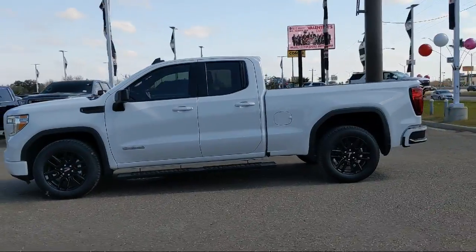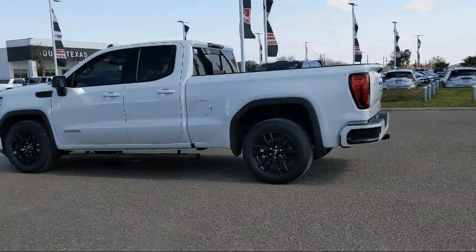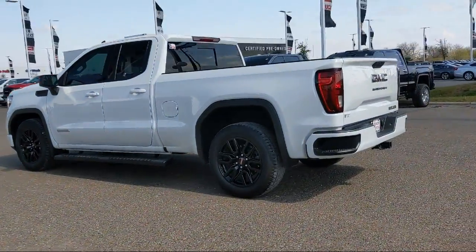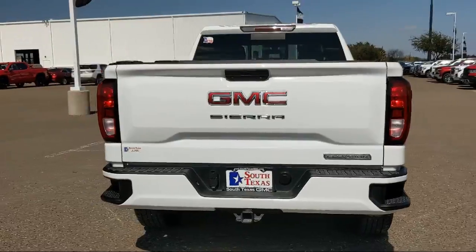Privacy glass, heated front seats, Bluetooth smartphone integration, integrated trailer brake controller, powerful and efficient turbocharged engine, and has less than 20,000 miles on the odometer.